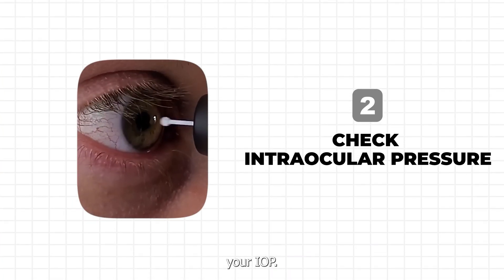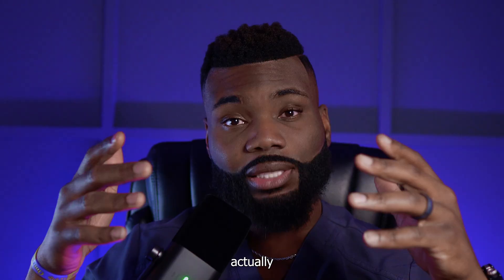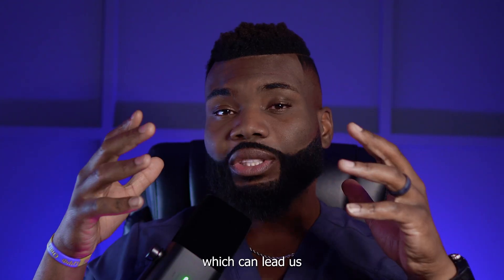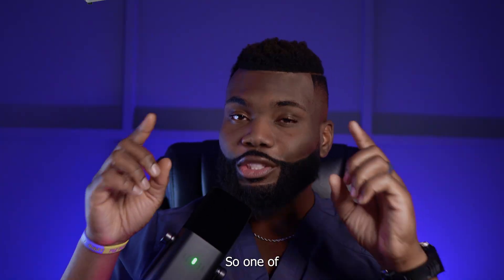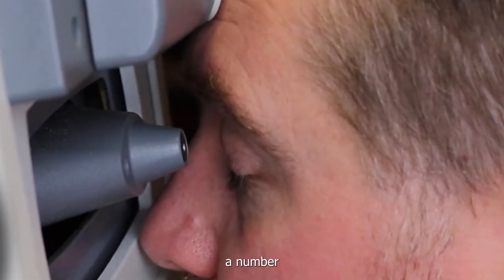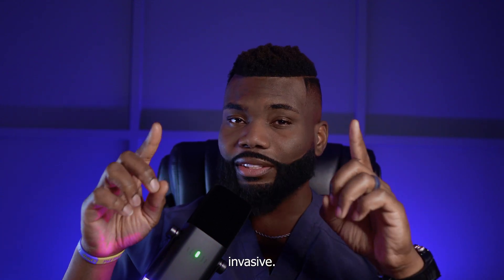Coming in at number two is where we check your IOP, also known as your intraocular pressure. This is where we can see what the pressure is inside of the eye, because we definitely don't want to see it elevated — that's what can cause compression on the nerve, which can lead to the glaucoma damage we are trying to prevent. There are a few different ways we can measure this pressure. One is with a machine called an NCT, or non-contact tonometer, which blows air into the eye and spits back a number telling us what the pressure is. It's not the most accurate, but it's less invasive.